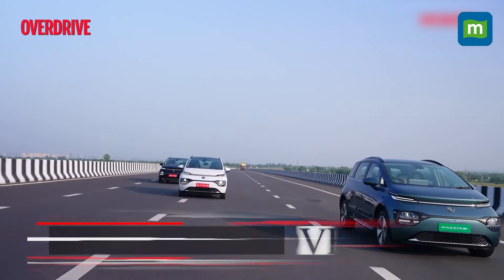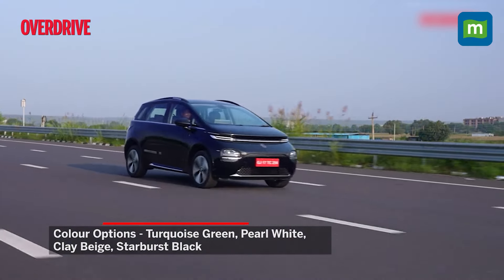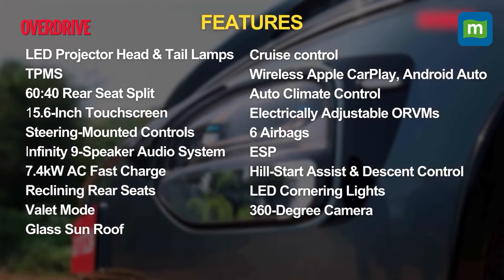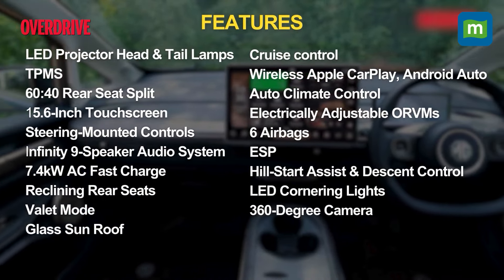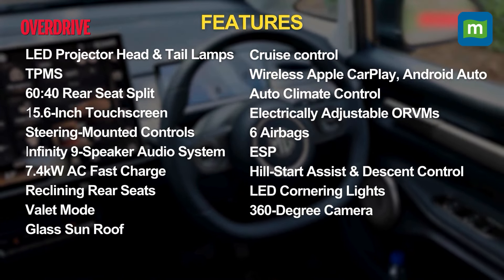The Windsor is offered in four shades: turquoise green, pearl white, clay beige, and starburst black. The features list is quite stacked, with LED headlamps and tail lamps, flush door handles, 60-40 rear seat split, wireless Apple CarPlay and Android Auto, cruise control, six airbags, TPMS, and a whole lot more all standard.